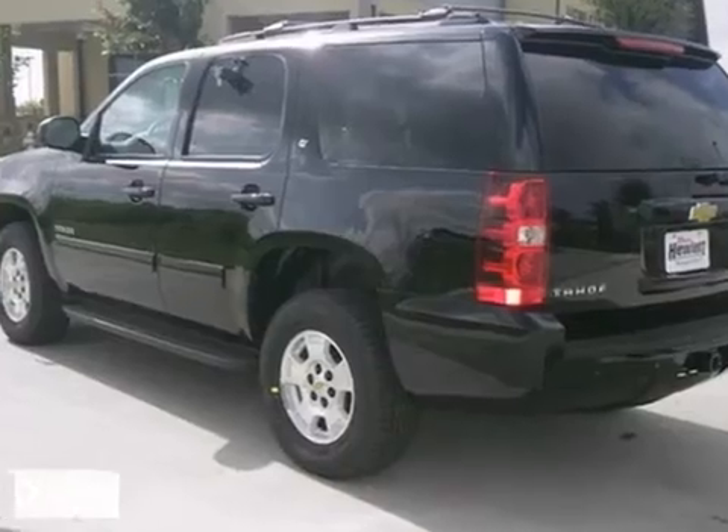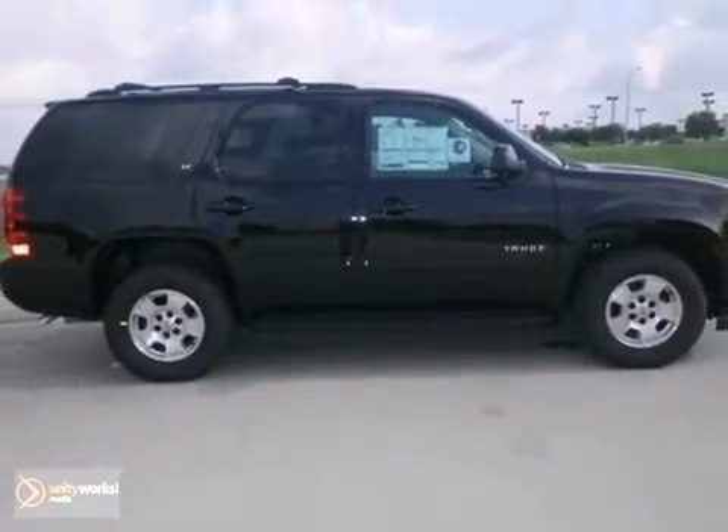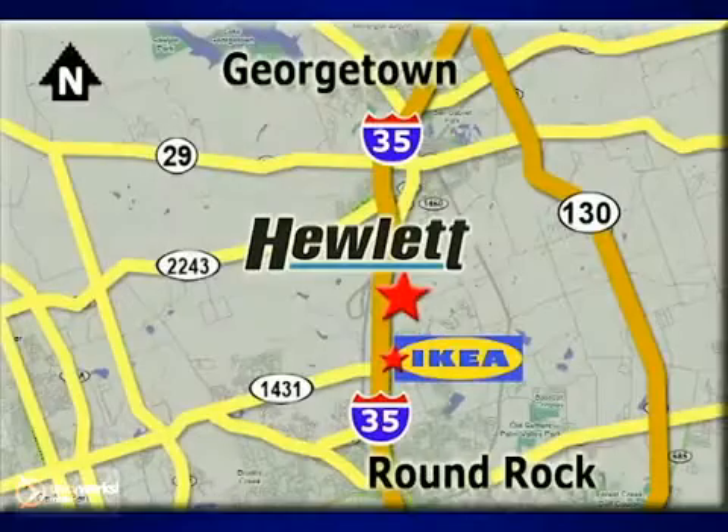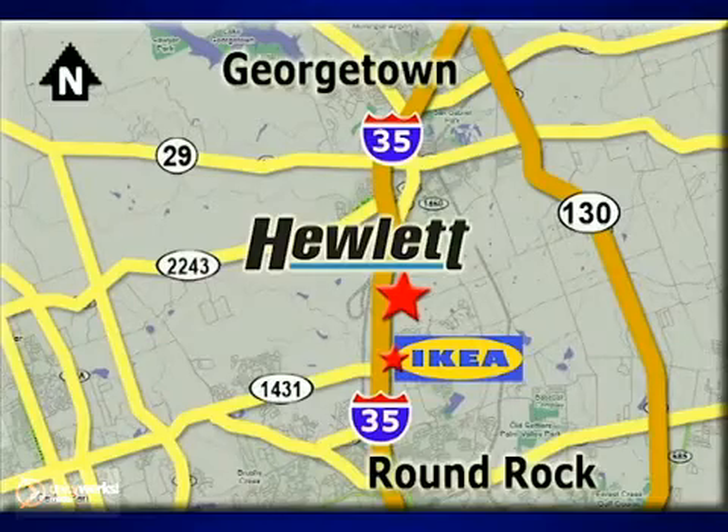It won't be here for long, so stop in for your test drive today. At Don Hewlett Chevrolet Buick, we make it easy. We are conveniently located at 7601 South I-35 in Georgetown, Texas.